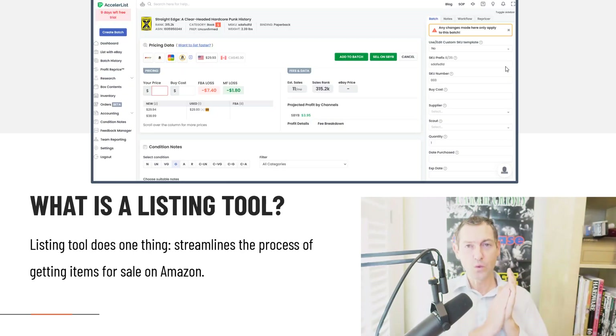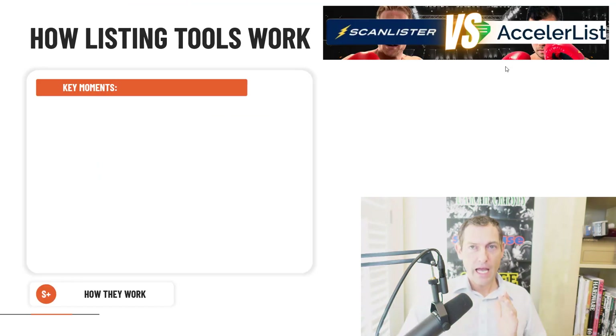So what is a listing tool? Listing tools do exactly one thing. They streamline the process of taking an item you've got in your hand that you want listed for sale. It's eliminating the maximum number of steps in between those two things. The listing tool that functions best is the one that streamlines that process the most.